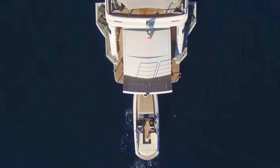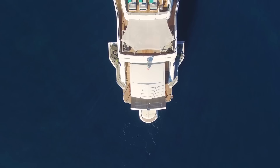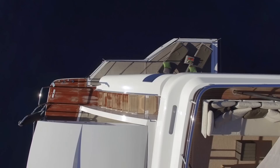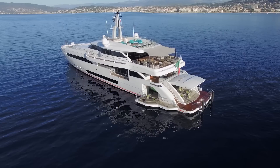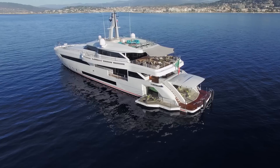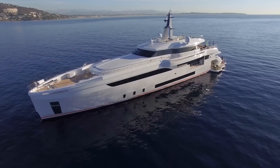Now, from one end of the yacht to the other, the second feature that makes this so unmistakably a Wider is at the transom. If you've watched the videos I've published about the Wider 150 and the 165, you'll know that the entire aft section of those yachts opens up to become a huge swim platform, surrounding an indoor swimming pool that doubles up as a tender garage that the Wider 32 can quite literally drive inside for storage. This was an incredible and groundbreaking design that really put Wider on the map as a superyacht builder.